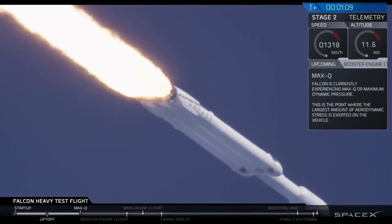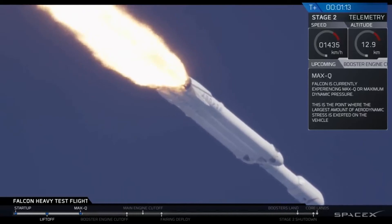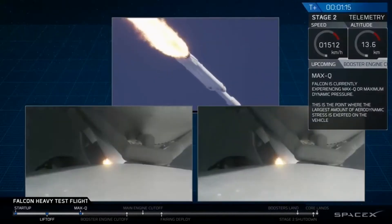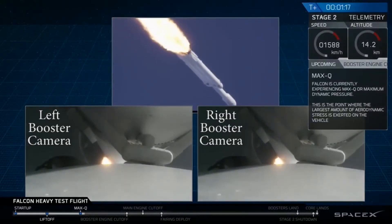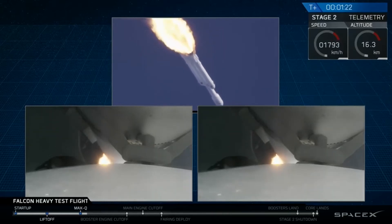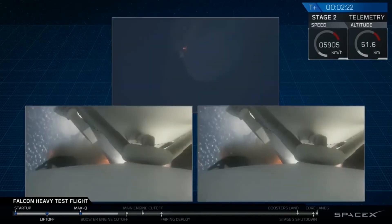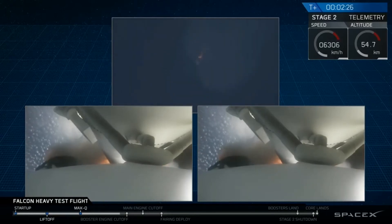The call-out has been made: vehicle is Supersonic. Side boosters are now throttling back up to full power. Vehicle has reached maximum dynamic pressure — we're past Max-Q, the period of maximum aerodynamic loads on the vehicle.